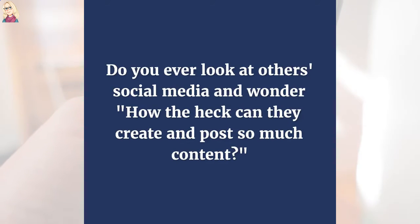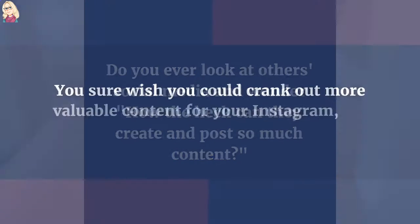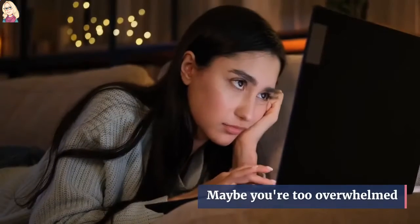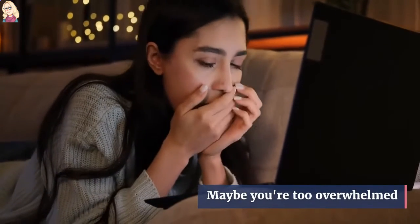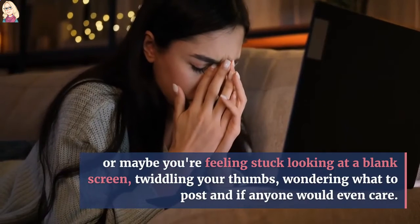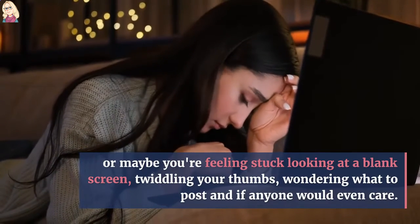Do you ever look at other social media and wonder how the heck they can create and post so much content? You sure wish you could crank out more valuable content for your Instagram, Facebook, or LinkedIn, but it's just so hard. Maybe you're too overwhelmed, or maybe you're feeling stuck looking at a blank screen, twiddling your thumbs, wondering what to post and if anyone would even care.